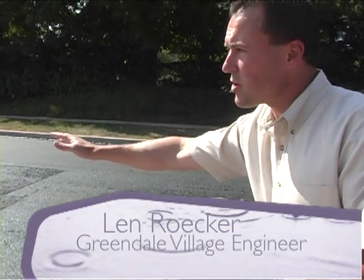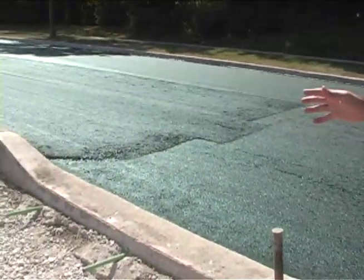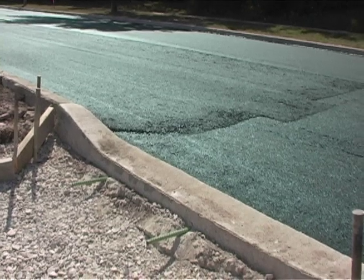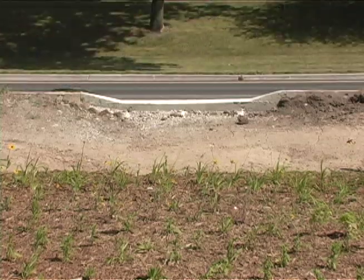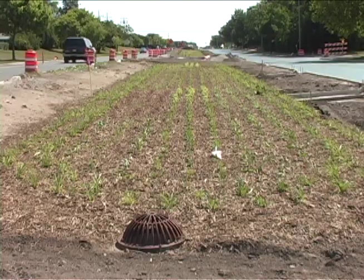The median areas of Grange Avenue are designed to collect water coming off the roadway surfaces, collecting in the gutter lines of Grange Avenue, and then getting transferred via these openings in the curb down to the depressed median areas where the bioswale materials are.